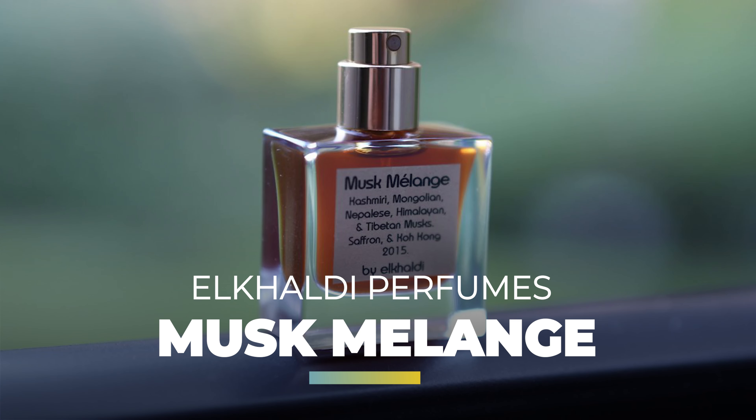Let's test out his Musk Melengue. I'm not sure how you pronounce this — this is Musk Melengue. I have the sample kit, and natural perfumes really deserve to be sprayed on the skin. I have already sprayed them on the skin, so let's start.